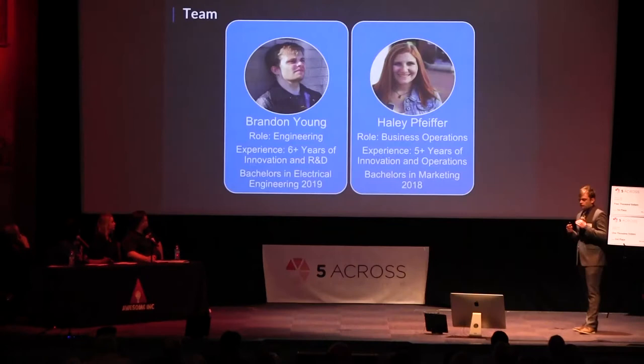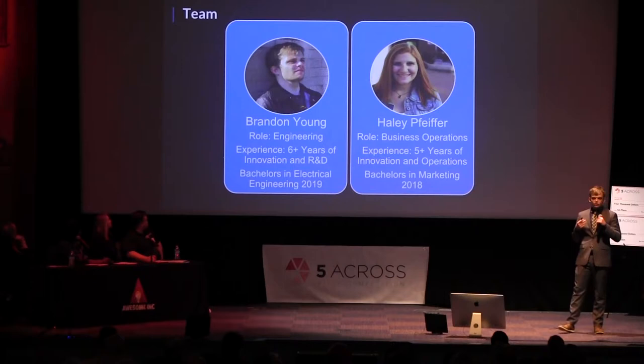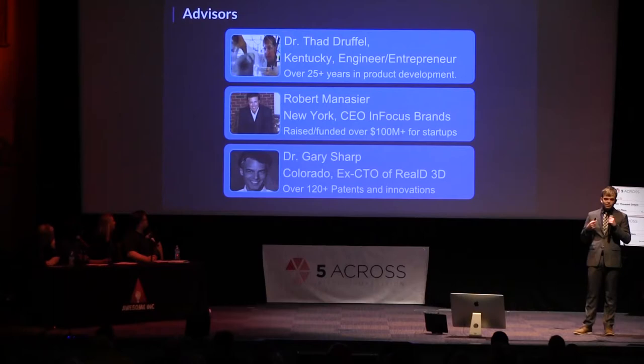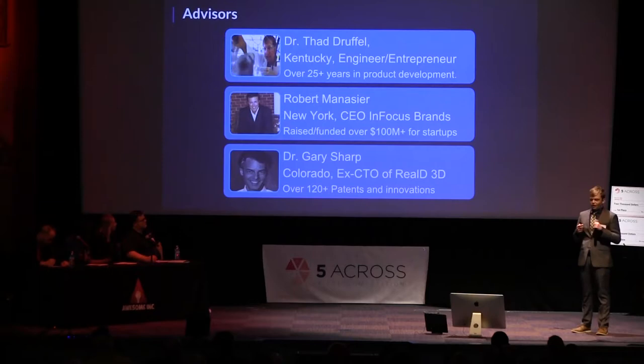What really pushes us is myself and Haley — my experience and expertise in mining engineering, and hers in business operations. We may be young, but we're very passionate. We also have a great set of advisors: Dr. Thad Jaffel with over 25 years of experience in R&D and product development; Robert Manister, who has raised over $100 million for startups; and Dr. Gary Trump, with expertise in over 120 patents and former CTO and inventor of 3D projectors.